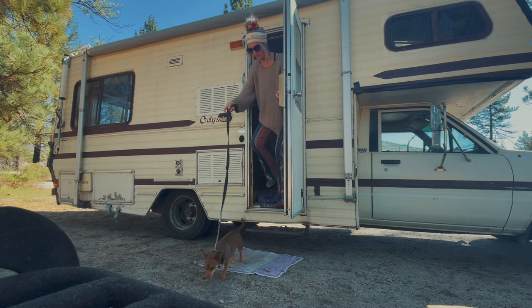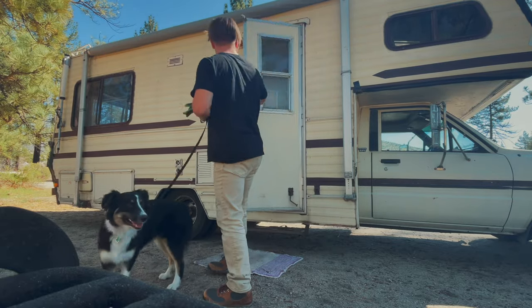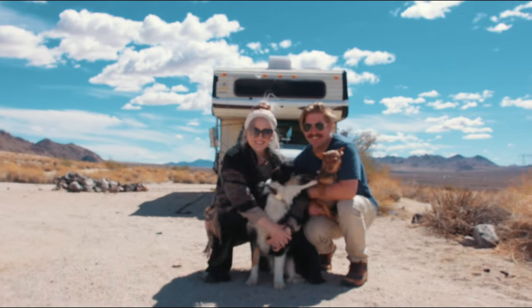Hey friends, we're Joe and Emily and these are our dogs Honey and Bayleaf. We bought this vintage Toyota RV because we fell in love with the funky aesthetic and we wanted to be able to travel and explore the country.